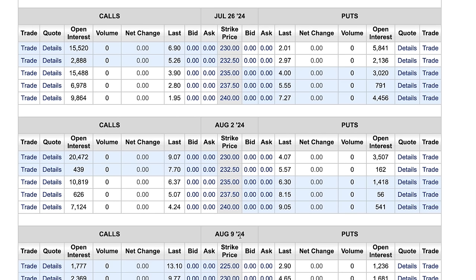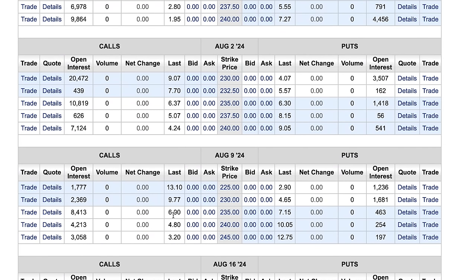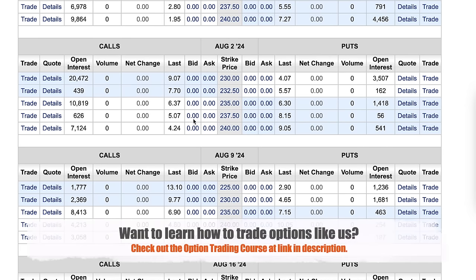Notice that as you go farther out in time, the amount you get paid for selling that covered call is higher for the same strike price. With Apple trading just below $235, if we sold the July 26th $235 covered call we get $3.90 per share; the August 2nd $235 covered call gets $6.37; and the August 9th $235 covered call gets $6.90. Generally, the farther out in time you go, the higher the covered call premium. Also, the closer to at-the-money you sell, the more premium you receive — but you give up more potential stock price appreciation.